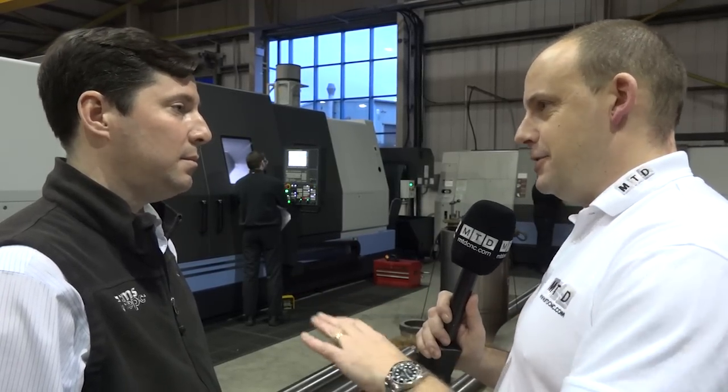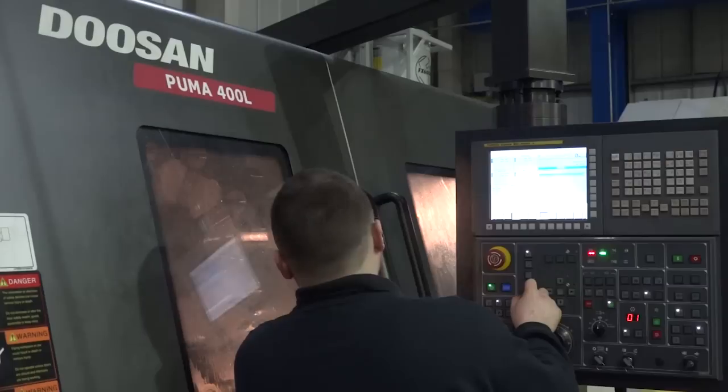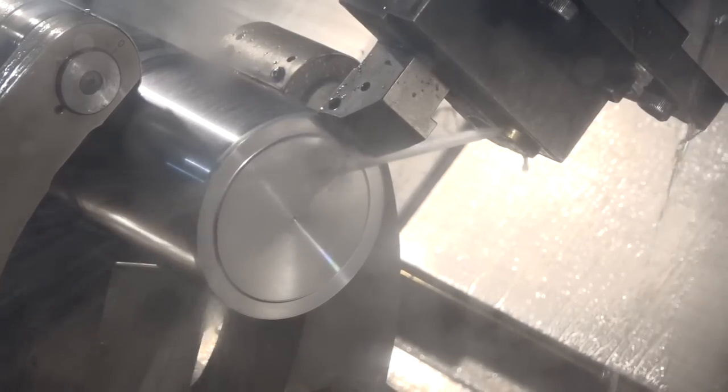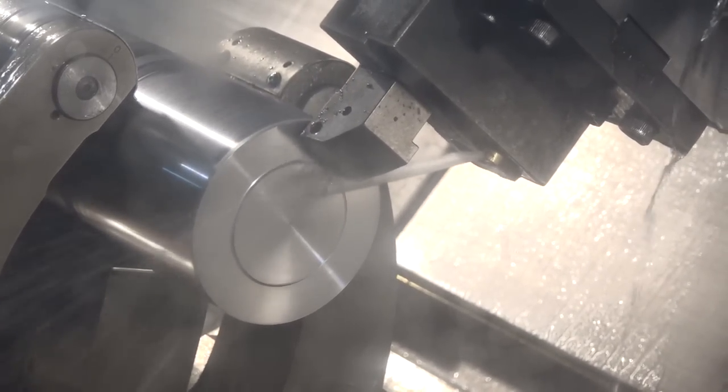Would you say around this area you've got much competition when it comes to the size or the capability of what you can machine? I'd say not. We're fairly unique in the local area — there's not much competition, not many people with machines of this size and capability.